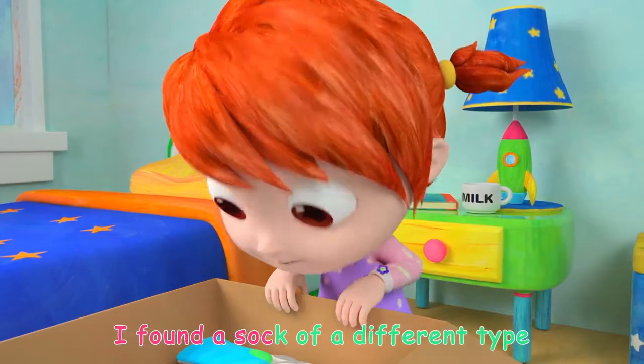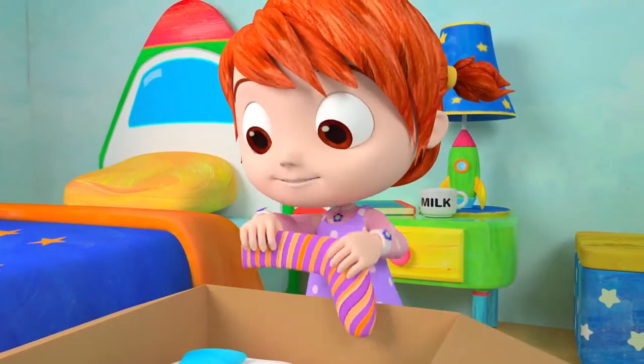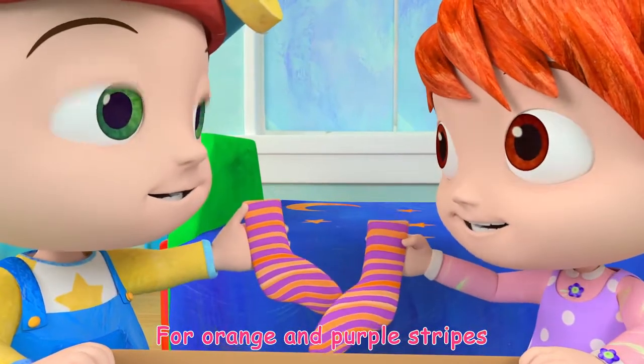I found a sock of a different type, with orange and purple stripes. We'll look through the batch till we find a match for orange and purple stripes.